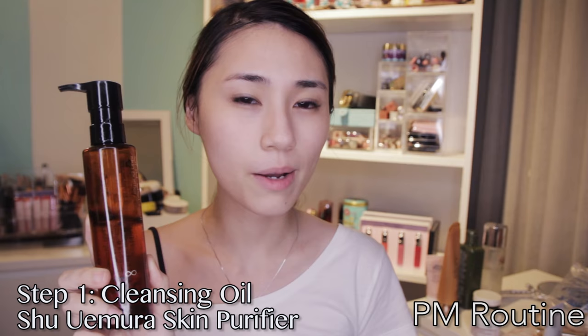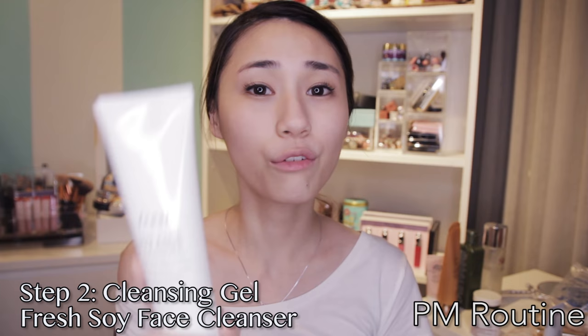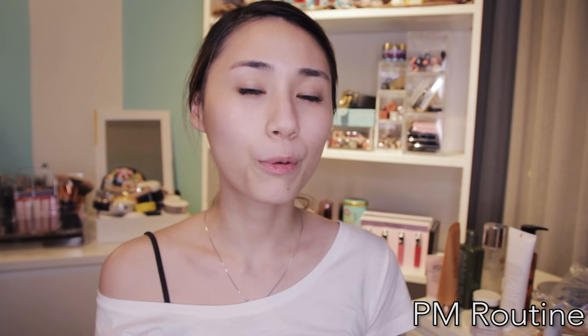It's night time now. I just double cleansed my skin. Do double cleanse, especially at night. This is Shu Uemura Skin Purifier Cleansing Oil — it's my favourite to remove makeup. Secondly, my favourite cleanser for now, which is the Fresh Soy Face Cleanser. I'll give you more details about it tomorrow morning when we do our skincare routine together.